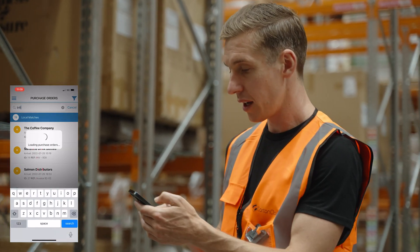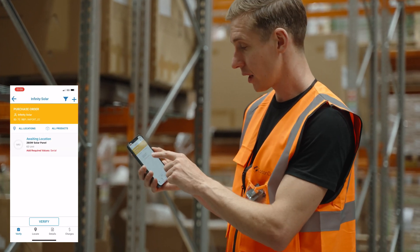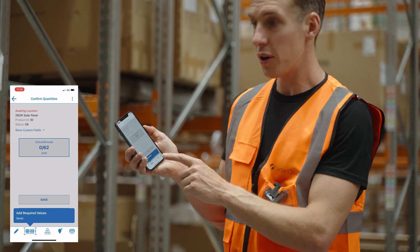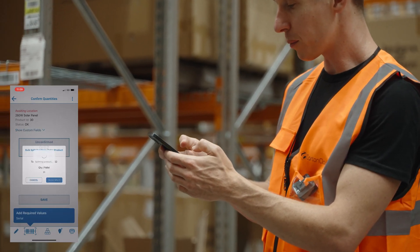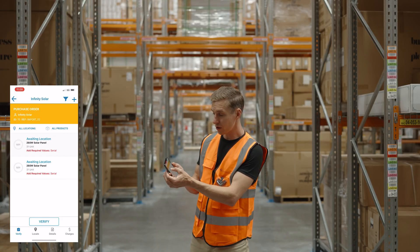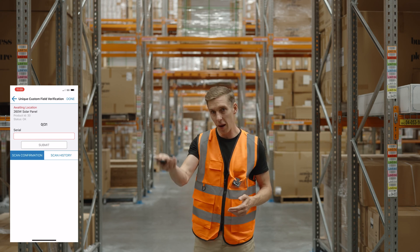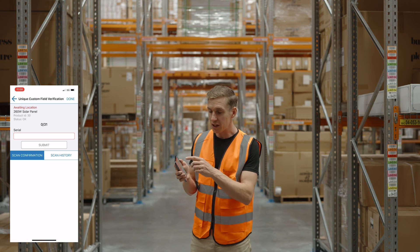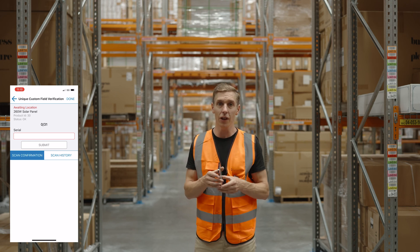If I just bring up my order for the solar panels again, you can see that now when I actually go through this process and start to put the stock away, it's first going to ask me to bulk split. I can do that, but then as I start to go into each of these, we've added a new interface where you can come in and rapidly scan all those serial numbers for stock that's coming in, and as you do that it puts it all on the same pallet barcode for you.